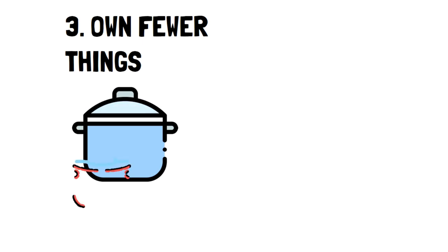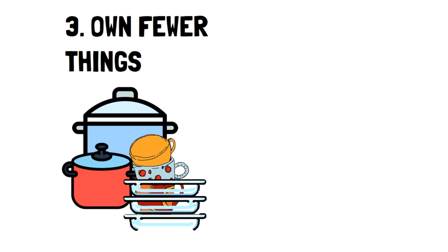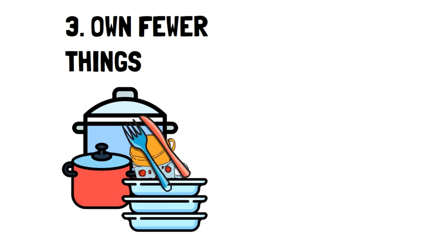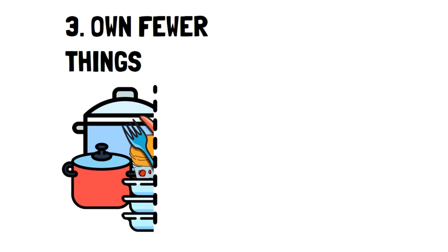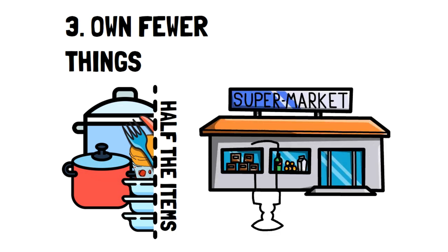Number 3: Own fewer things. There's really no limit to where you can own fewer things — cutting back on pots and pans, dishes, cutlery, napkins, clothes, tablecloths, and decorations, and so on. It requires a bit of practice and a good memory of what you really need. For instance, if you're out shopping and you see a cute candle, just ask yourself if that's something you really need or just another candle you won't use.